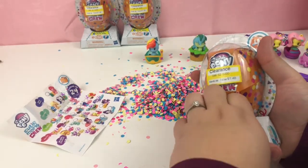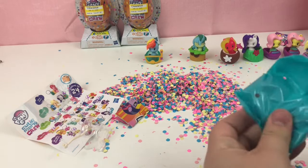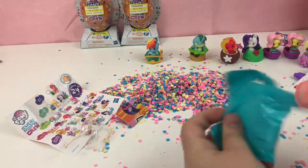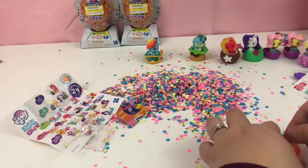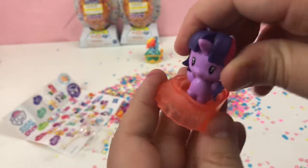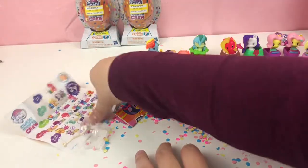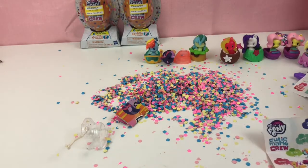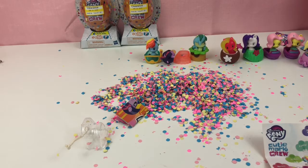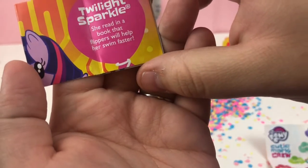Three more — just hoping for some luck. I think I do have this one, if I remember properly. Yes, I do, and that's okay. So this one has a little sea flipper — or swimming flipper. Here is Twilight. She's cute and she has her wings. I didn't cross her off on here — where's my marker? We'll read Twilight's thing: she read in a book that flippers will help her swim faster.